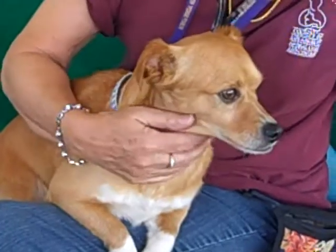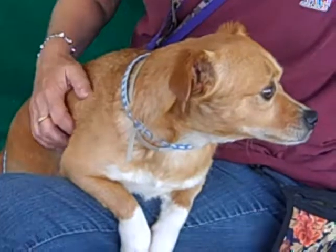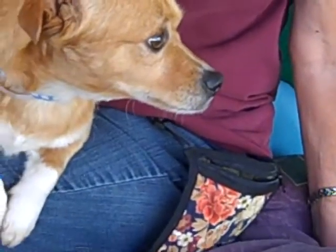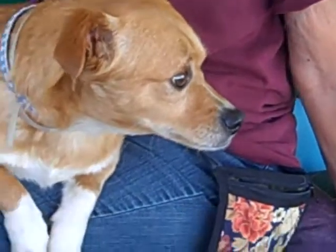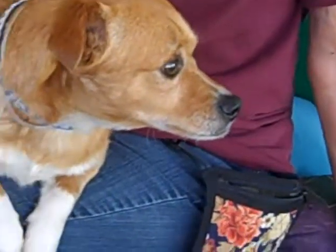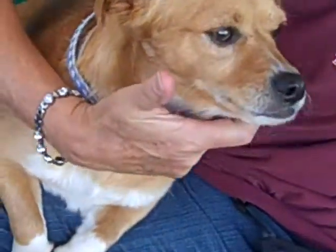He's a good size — only about 10 pounds, so he's a good little size for an apartment or any kind of household really. He's just a sweetie and a good all-round guy. Come on down and meet Marty because he's available right now. He needs a new family and you can be it.